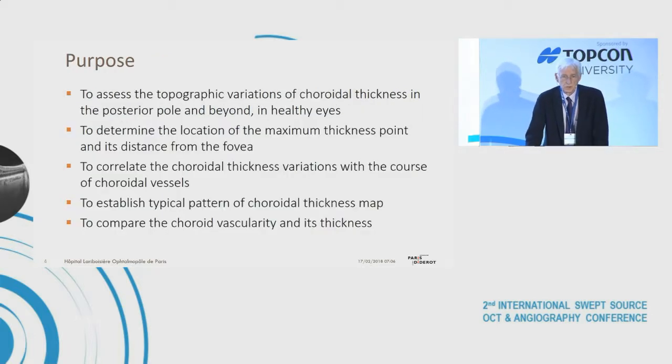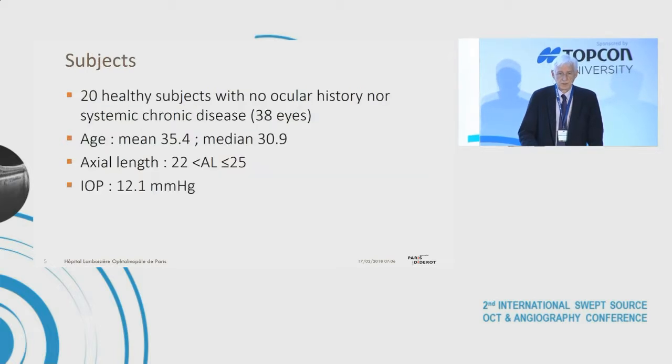The purpose of our study was to assess the topographic variations of choroid thickness in the posterior pole and beyond in healthy eyes; to determine the location of the maximum thickness point and its distance from the fovea; to correlate choroid thickness variations with the course of choroidal vessels; to establish a typical pattern of choroid thickness maps; and to compare choroidal vascularity and thickness.